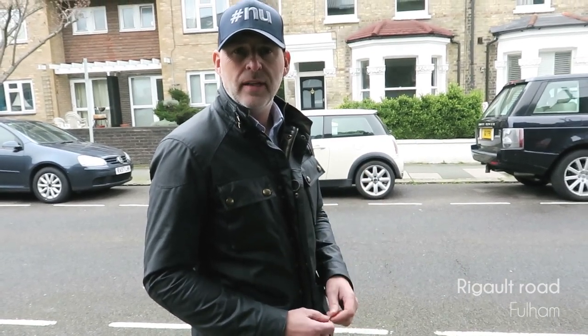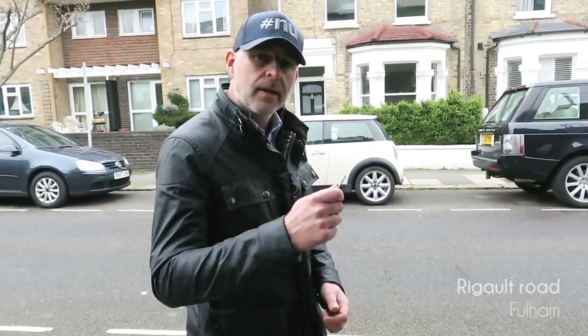Hi, this is Nick Jefferies of New Projects and I'm just outside one of our new developments. This is in Regal Road in Fulham — end of terrace — and we've just got planning to build a basement, loft conversion and full refurb, so come on in.